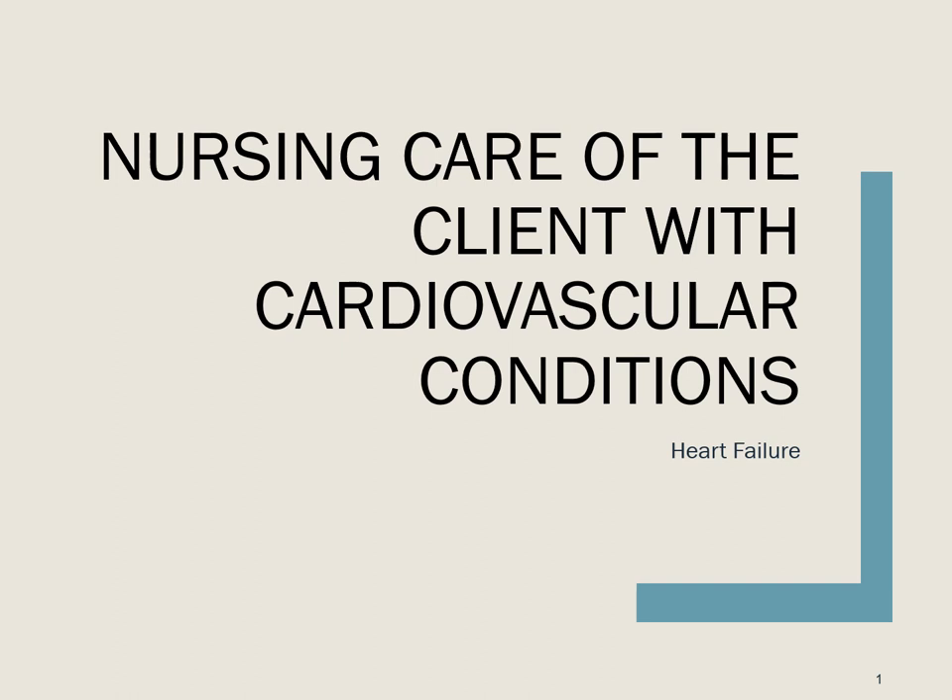From NICU babies to ER to labor and delivery rooms, and even to pediatrics, heart failure is everywhere. It is probably the one condition that you are guaranteed to see. For each of these populations, the care will be very similar, so it would be worth your time to follow along closely. For the purpose of this course, I will only speak of heart failure in the older adult.